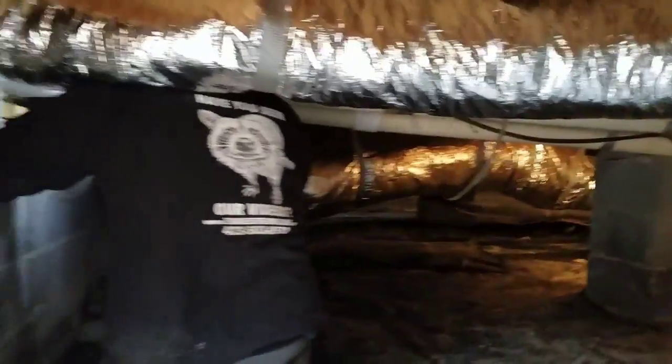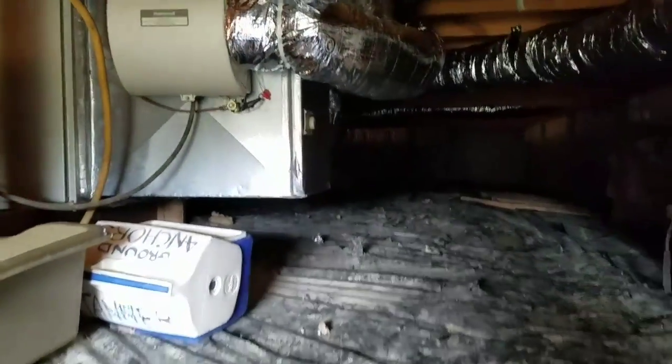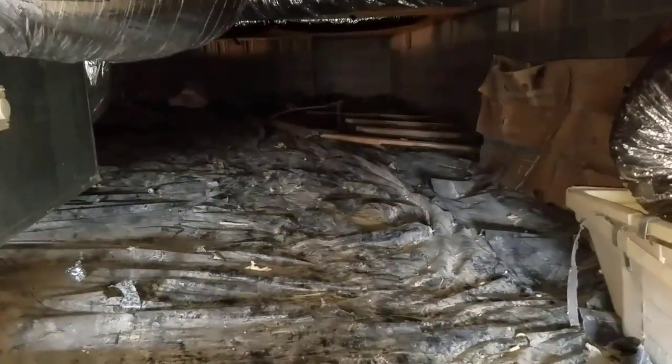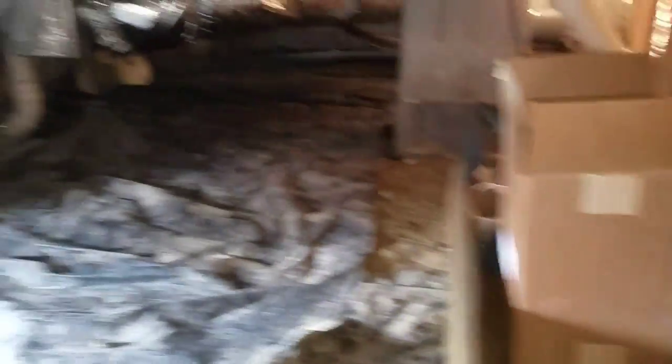Alright guys, got my main man Chance Widener over here hard at work. Let me stop for just one second and turn the light on this camera — okay, there we go. Going to move forward now. Take notice: right now you're looking at this old, probably three-mil black vapor barrier that's been down in this home since it was built. You don't see any standing water anywhere around here near Chance or me.